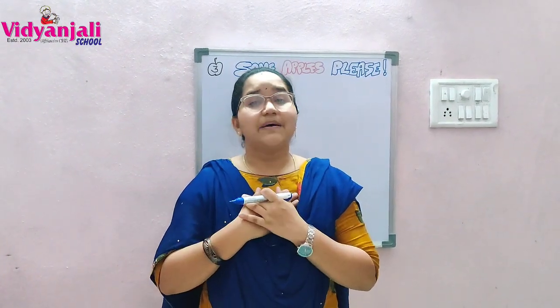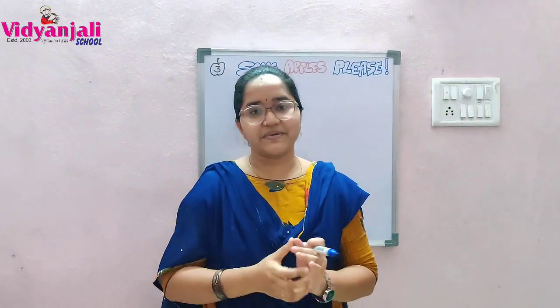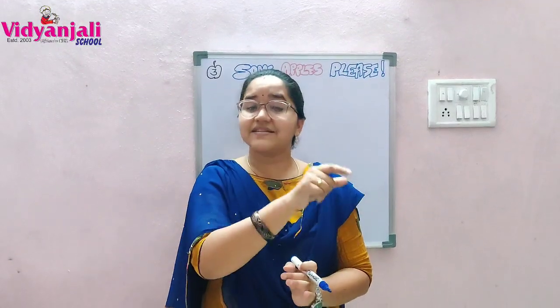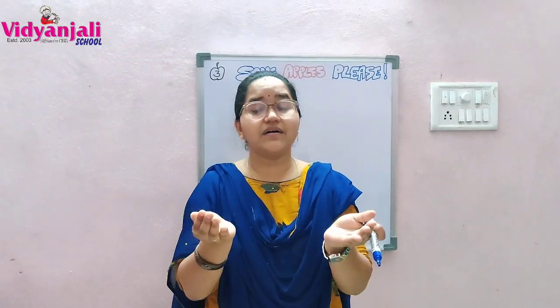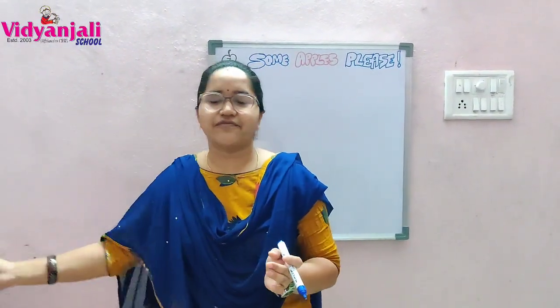She felt that at least her wish wasn't served, but she had served the people. In exchange, the poor lady gave her a puppy, and she kept the puppy in the basket and went off.